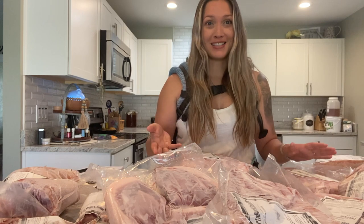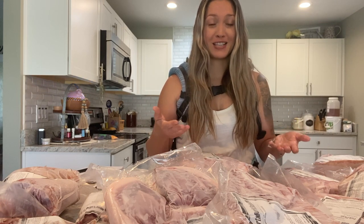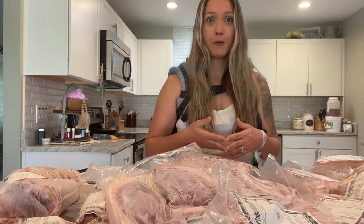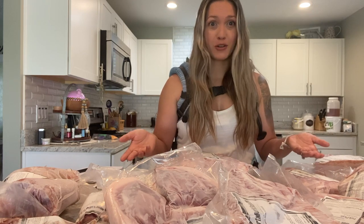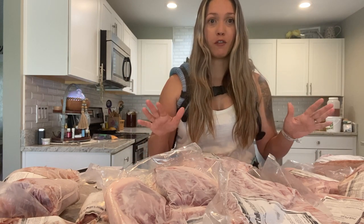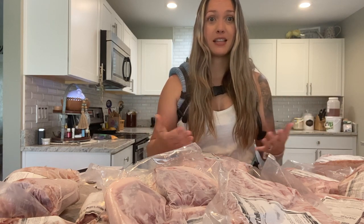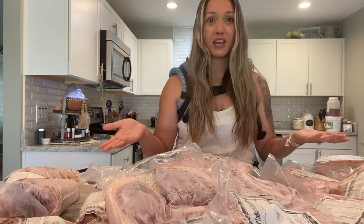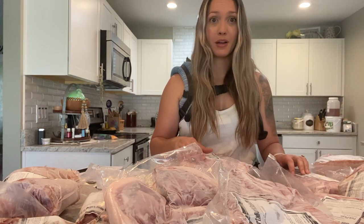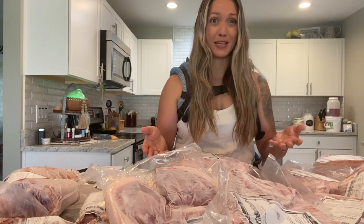Buying meat from a local farmer that is raised the right way — more ethically raised — is going to be more expensive than buying meat at the grocery store, because it's factory farmed, mass produced, and full of growth hormones, antibiotics, unhealthy feed, things they don't normally eat. And who knows if they even walk out on grass or even see the sunshine. So we really want to put our money with people and farming practices that we support.